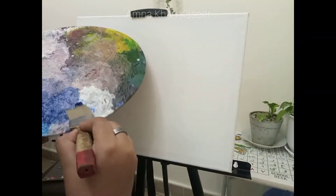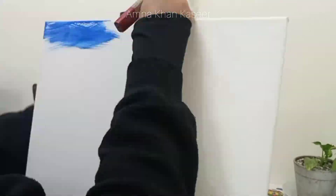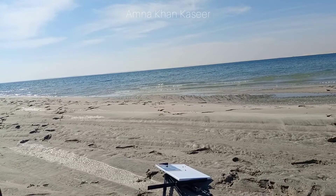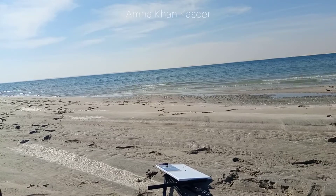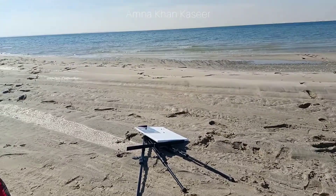As you guys saw in the time-lapse, I started this painting at the beach. But what happened is the wind was too much and I got lazy after that — the wind was just not cooperating.